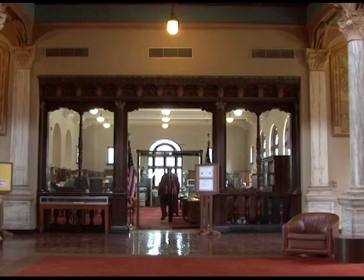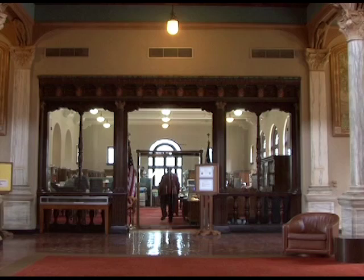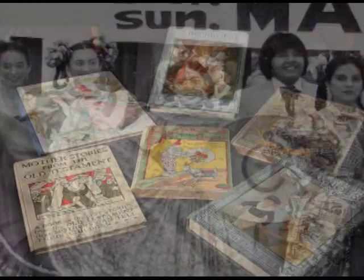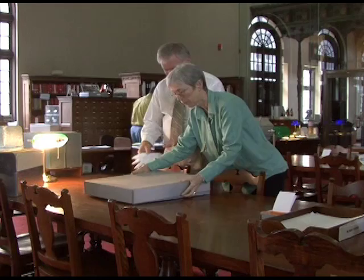Housed in this historic building is the Houston Metropolitan Research Center, which is the premier repository of Houston history. Its archives include extensive photographic collections depicting the history of Houston, the African American collection, one of the finest Latin American collections in the nation, valuable rare books as well as large murals and original oil paintings. People from all over the U.S. come here to tap into this wonderful treasure of Texana.